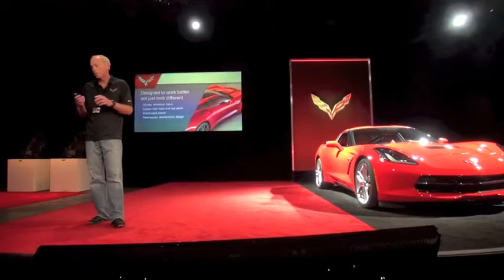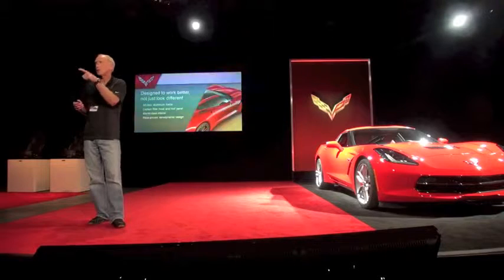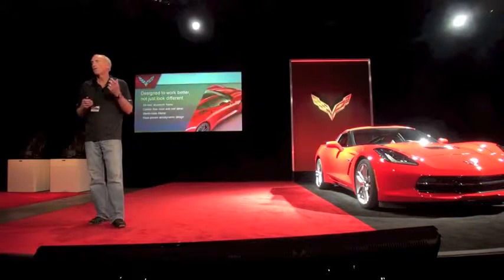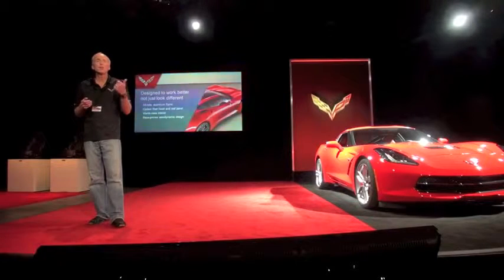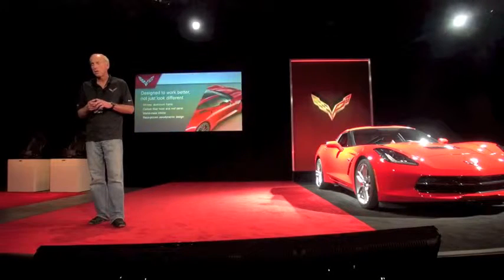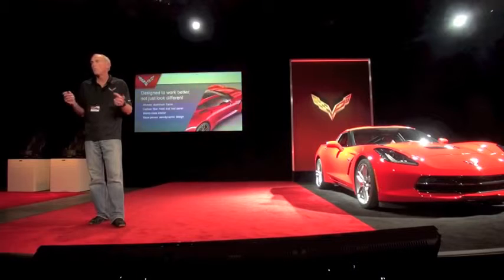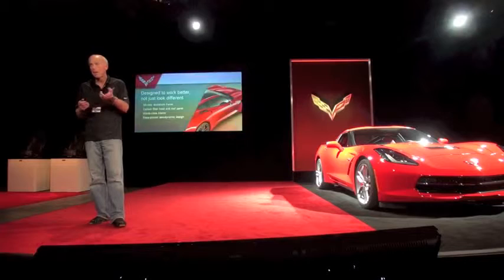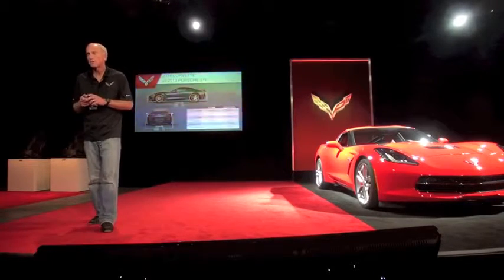The technology underneath — I'll talk a little bit more about the aluminum structure. You can take a look at some of the aluminum pieces around here. We've got the very first standard use of carbon fiber on the Corvette. The interior was absolutely a priority in the development of the car.